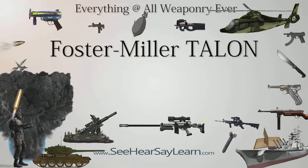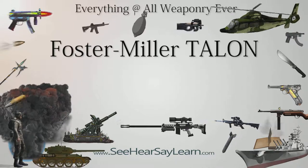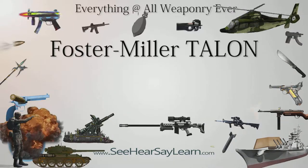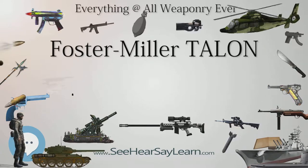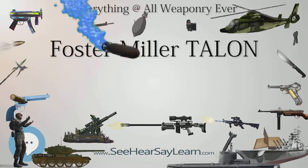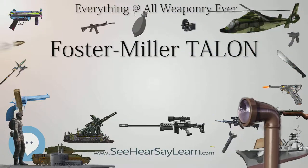Foster Miller claims the Talon is one of the fastest robots in production, one that can travel through sand, water, and snow, as well as climb stairs. The Talon transmits in color, black and white, infrared, and/or night vision to its operator, who may be up to 1000m away.